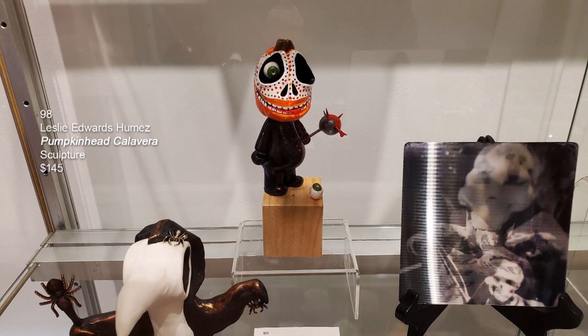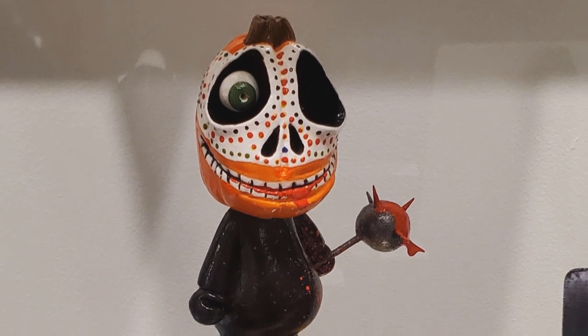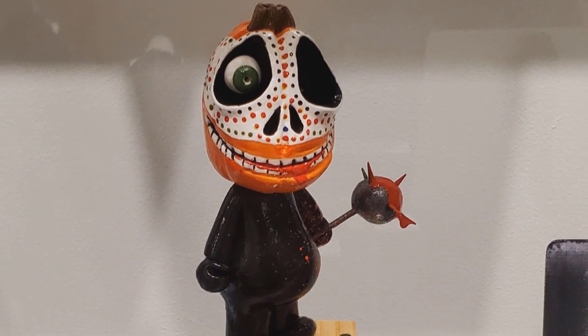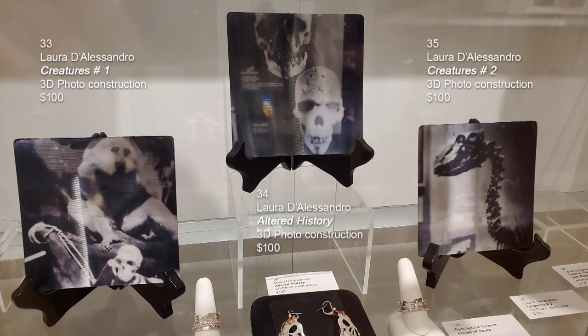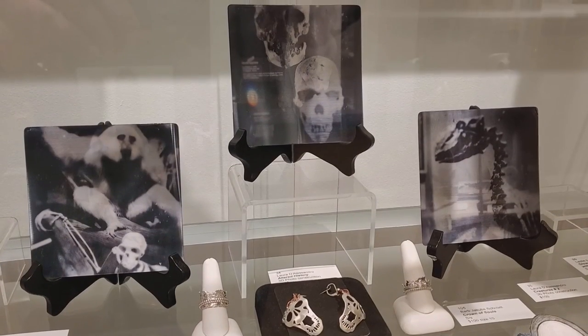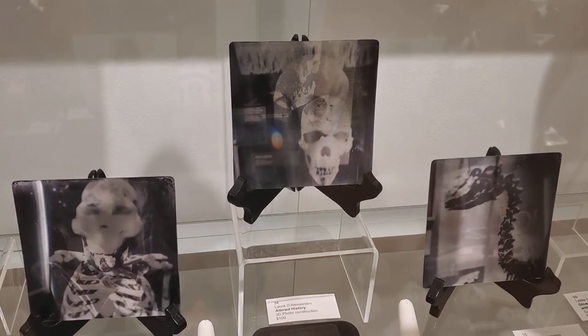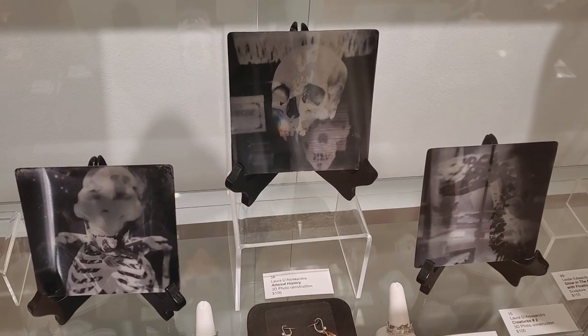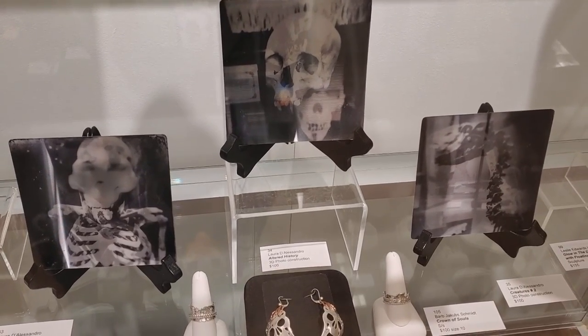On the middle shelf back, a piece by Leslie Edwards Humay called Pumpkin Head Calavera — a small sculpture that's lost his eyeball on the floor in front of him. Three pieces by Laura D'Alessandro — 3D photo constructions like old-fashioned flicker pins: Creature One, Altered History, and Creature Two. You stand back and forth and the images change like a flicker pin. In front of them are three pieces by Barb Jacob Schmidt: a group thing ring in sterling silver size 8.25; TMO Damien earrings in sterling silver and copper, where the copper hands piercing the head is sign language for love; and a ring called Crown of Souls, sterling silver, size 10.